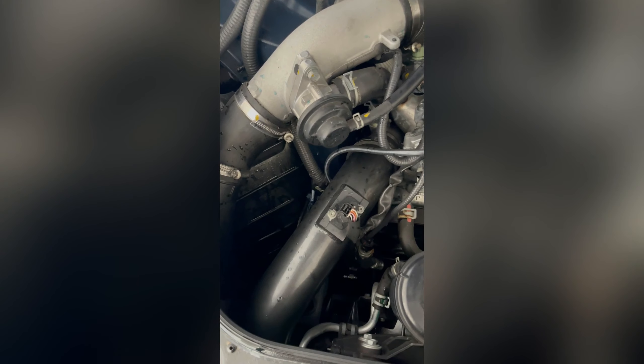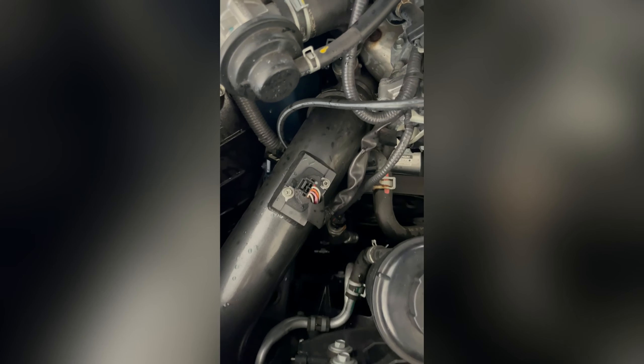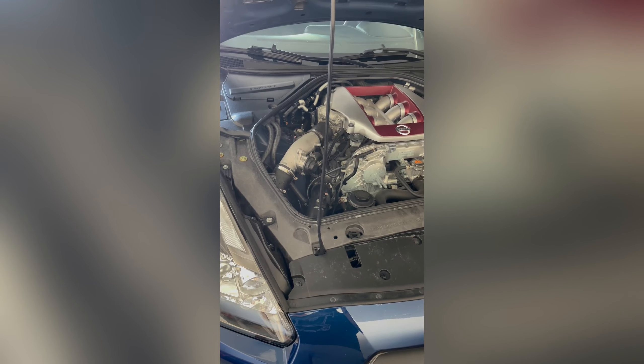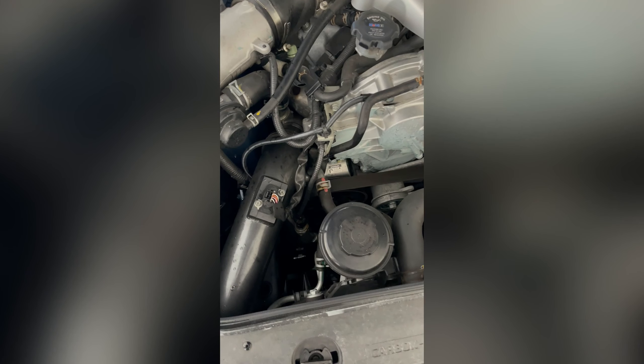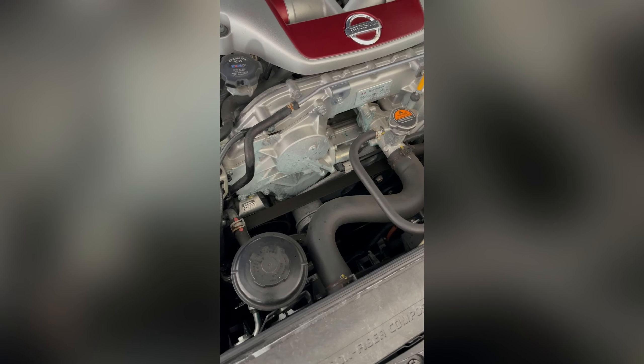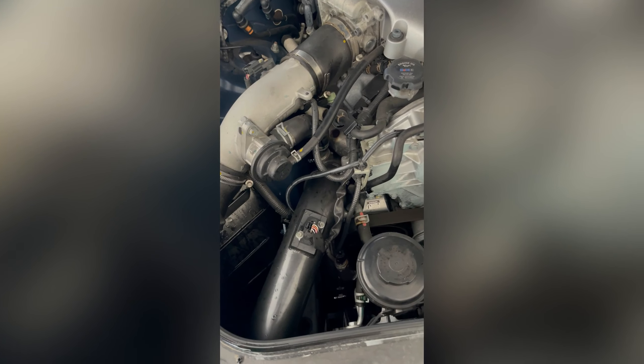Life of owning a GTR — coolant leak, all over my garage. Only 10,000 miles too, dang. That sucks. Guess we can do an update on it now. You guys want to see more, subscribe.